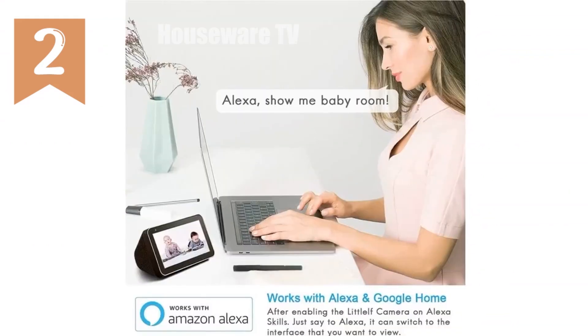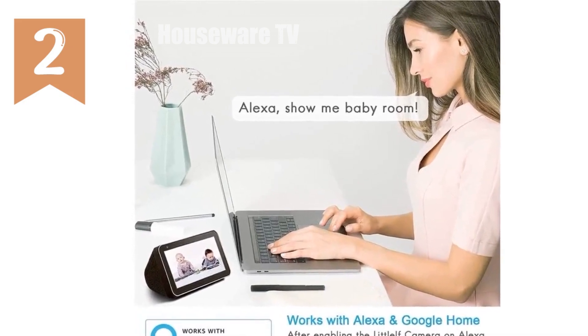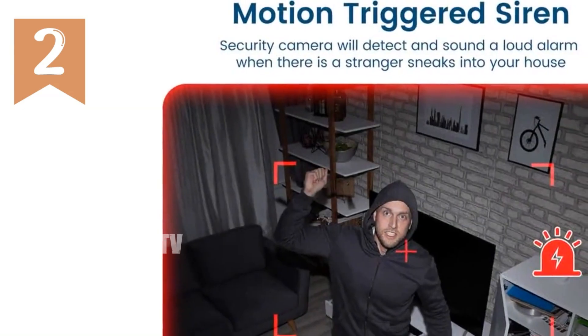With its multiple user and multiple view capabilities, you can monitor your home from anywhere, anytime. Experience peace of mind with the LidoCam Indoor Camera, your reliable home security solution.